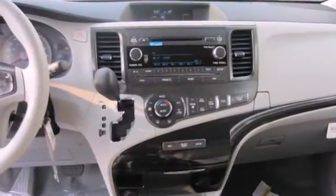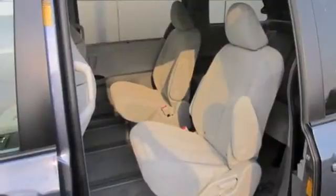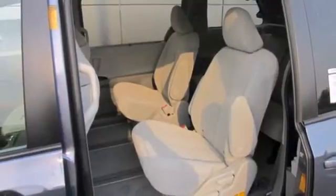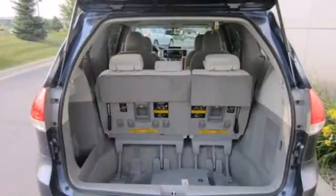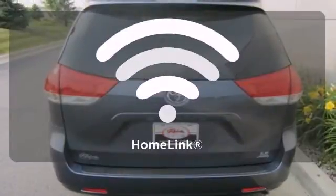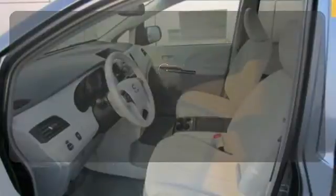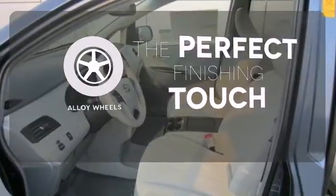Its excellent handling, powerful V6 engine, and stylish looks mean you don't have to sacrifice on drivability or curb appeal. And the keyless entry and rear window wiper make this a practical choice. With Homelink, one touch makes your arrival as welcoming as if you'd never left. Stand out from the crowd with alloy wheels.